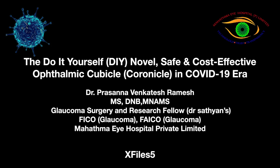The do-it-yourself, novel, safe and cost-effective ophthalmic cubicle in COVID-19 era — the Coronical.